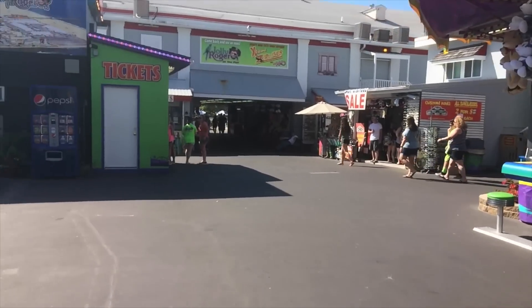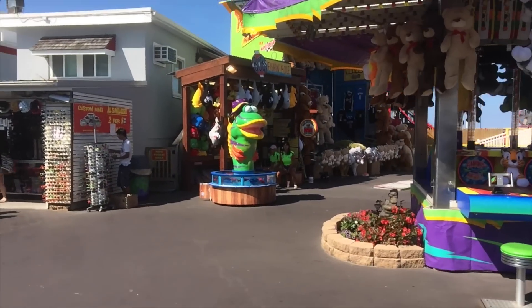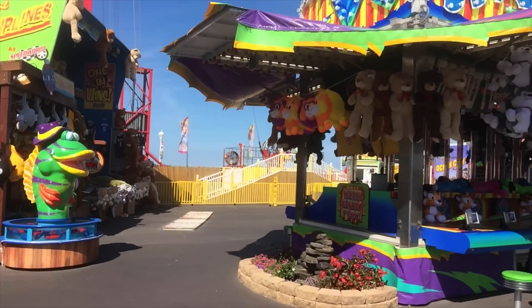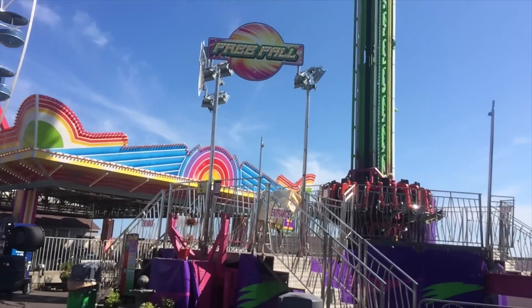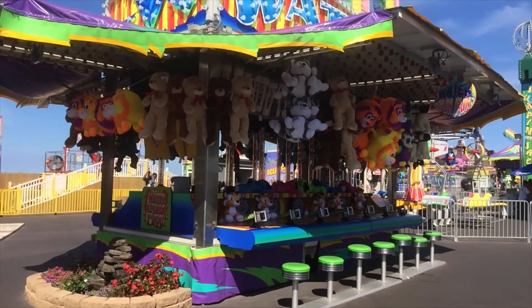So yeah, that's Jolly Roger at the Pier. Make sure to stay tuned for the next vlog, which is going to be from Trimper's Rides, which is right next door. By the time you're watching this, that vlog is probably already up, so make sure to check that out. I'll catch you guys next time.